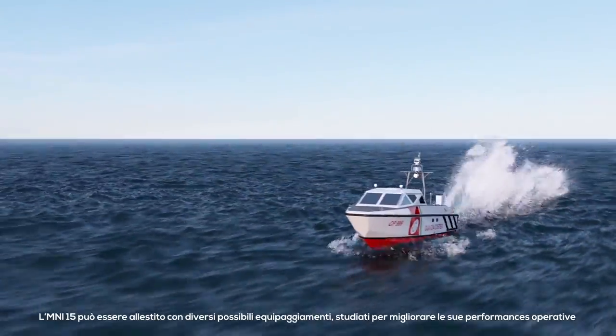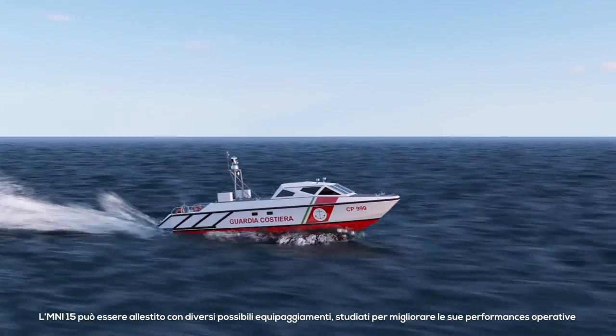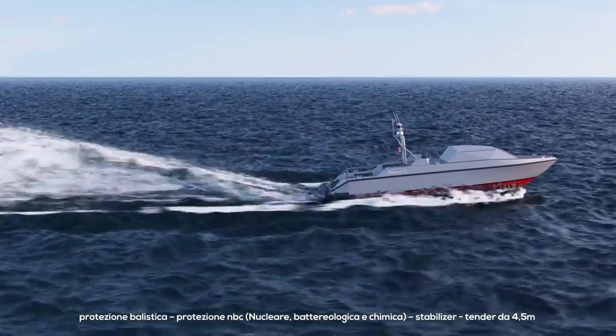The Mini 15 is equipped with several features designed to enhance its operational performance: anti-spall and blast mitigation protective coating, ballistic protection, NBC (nuclear, biological, chemical) protection, and an anti-rolling system.